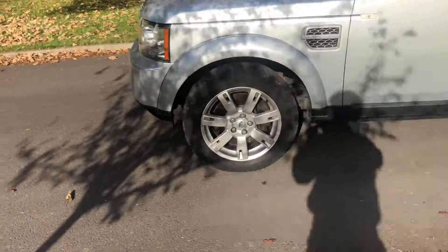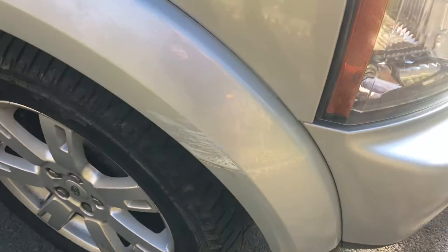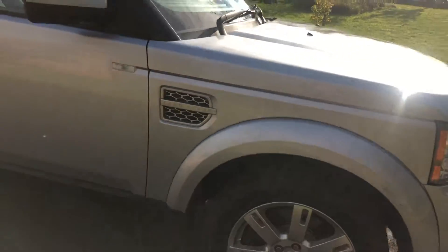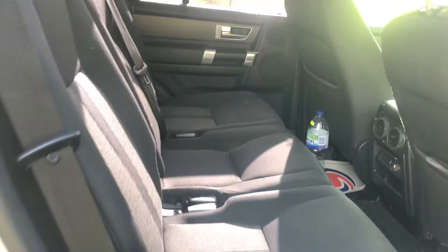There are a couple of little scuffs that need doing — here, look, there and there — they'll get done. You can add side steps for £295 if you need, and you can also add leather interior for £1,500. The interior is quite nice, it's very clean as you can see.